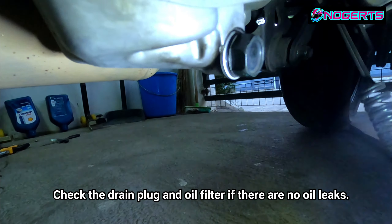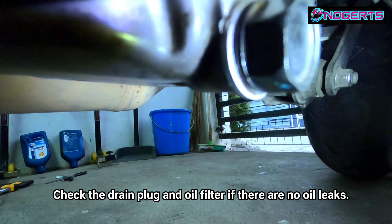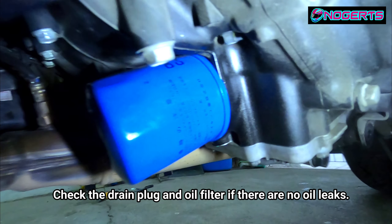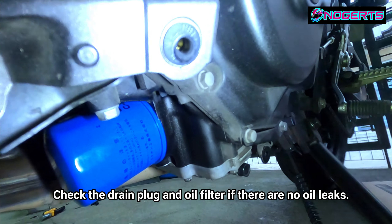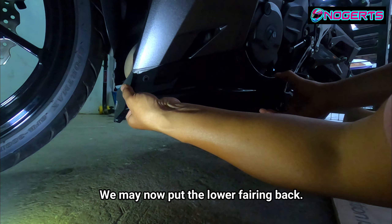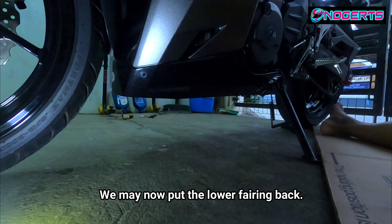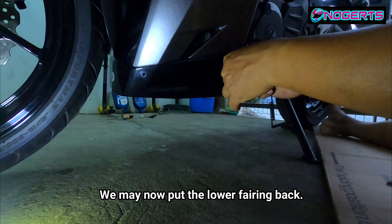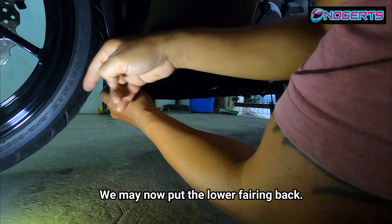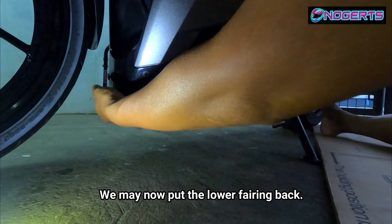The oil is now circulating. Check underneath at the drain plug to make sure there's no leaking. The oil filter area also looks clean — no leaks. Good to go — we can now reattach the fairing. The lower fairing is also called 'araro' by some because it looks like a plow. There are three bolts: one at the right end, one on the left front, and one in the middle holding both right side fairings.